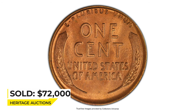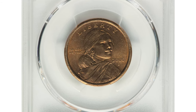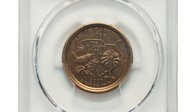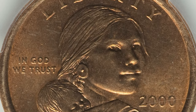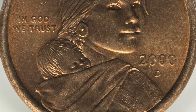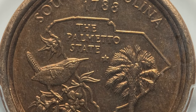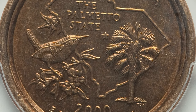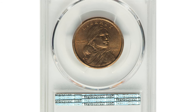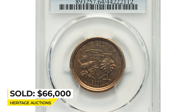Here is a 2000-D Sacagawea dollar milled with a South Carolina quarter. This mule is unique and more dramatic than other famous Sacagawea dollar/state quarter mules, since the state is identified and it shows the Sacagawea obverse. The coin has both a date and a mint mark, is fully struck, and displays medium sea green and tan-brown toning with peripheral shades of blue and lilac. No marks are noticeable, though a loupe reveals minor luster grazes. This extremely rare error coin sold for $66,000 at Heritage Auctions.